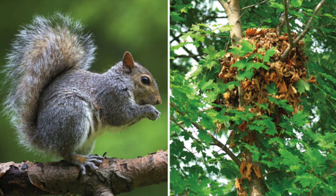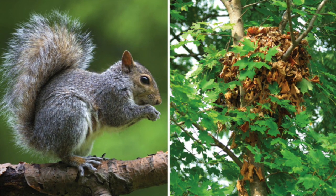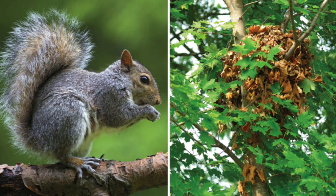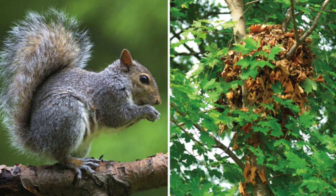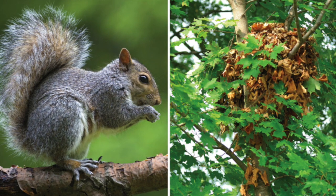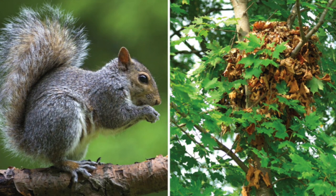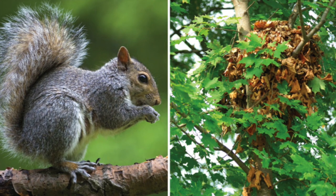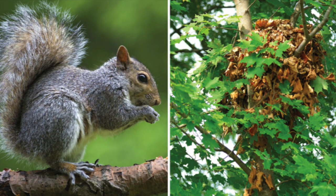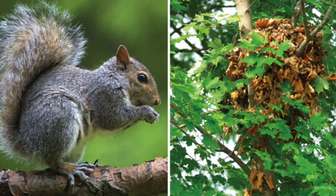Squirrels live in holes in the trunks of trees or in a nest high up in the trees like this one. Their nests are built from twigs, leaves, moss, and grass. Squirrels use their strong back legs and sharp claws to help them leap from tree to tree and run up and down the tree trunks, and they use their tails to help them balance. Squirrels are omnivores and spend most of their time looking for food. They eat mostly acorns from the oak tree, but also nuts, mushrooms, berries, seeds, and even bird eggs and insects. Squirrels will also bury and store many acorns underground so they will have food in the winter when other food is hard to find.